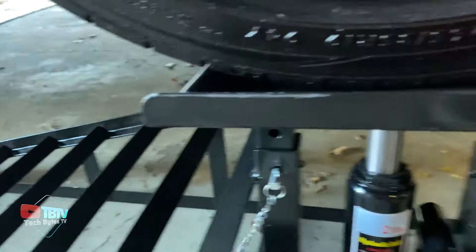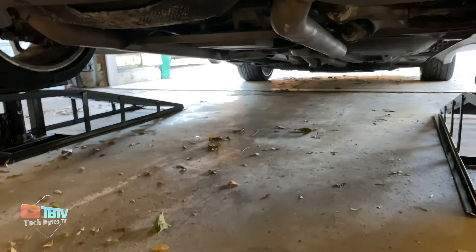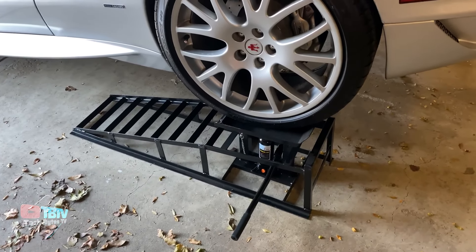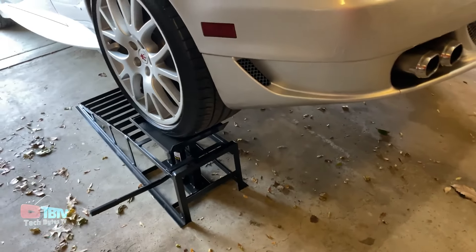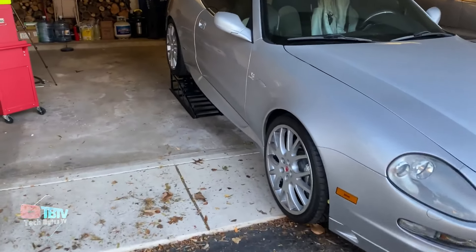They're also equipped with hydraulic cylinders that are manually operated by a crank, allowing you to lift the vehicle with ease and precision. Weighing 36 kilograms per ramp, these tools are rugged and durable, capable of handling heavy-duty jobs. Their $222 price tag reflects their quality and durability, making them an excellent investment for anyone who needs to perform repairs or maintenance at home or in the shop.